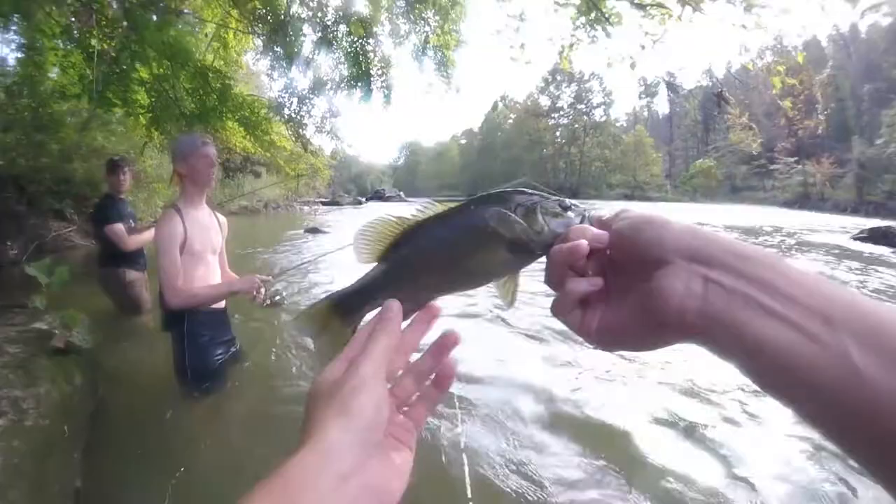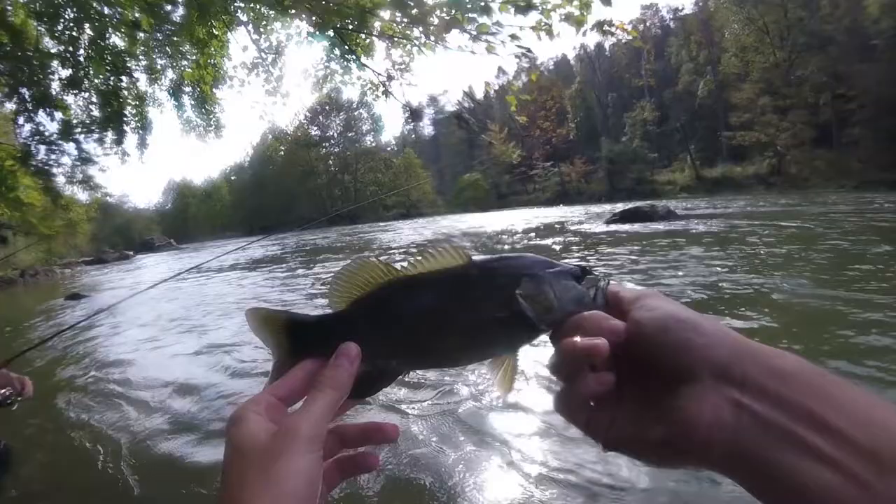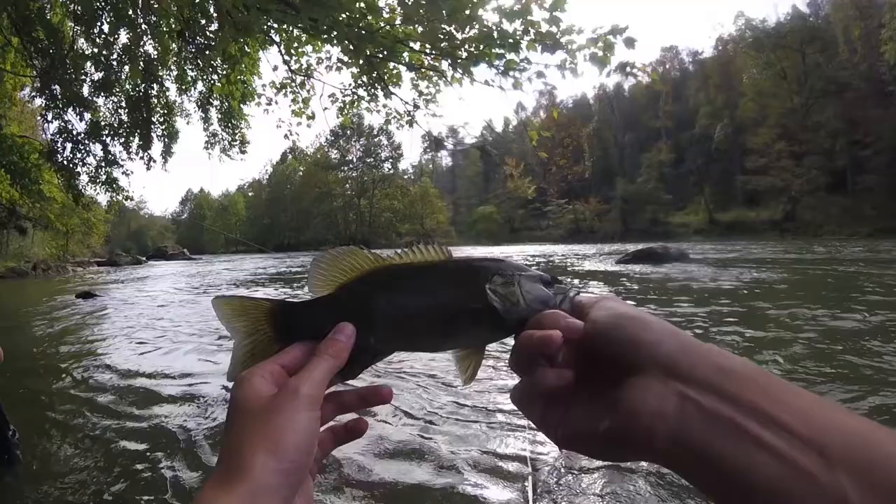Just caught that one — my pole's underwater. Caught that one off that rock out there, still using the ned rig. We moved on down from the original spot that we were at and caught this one.